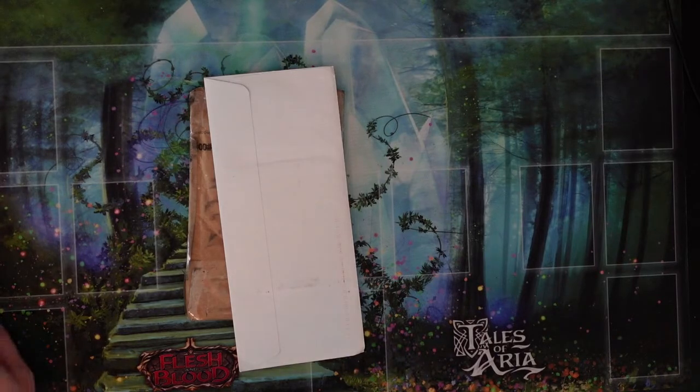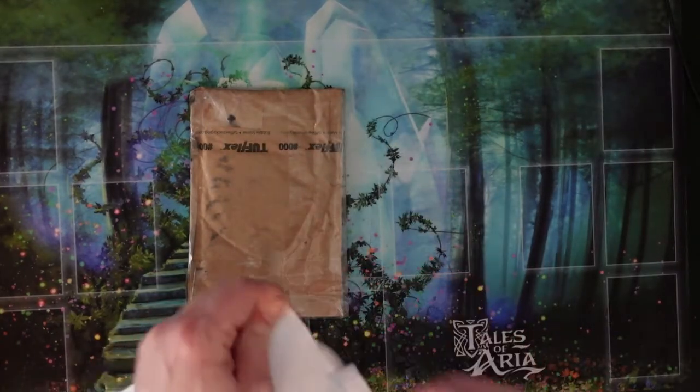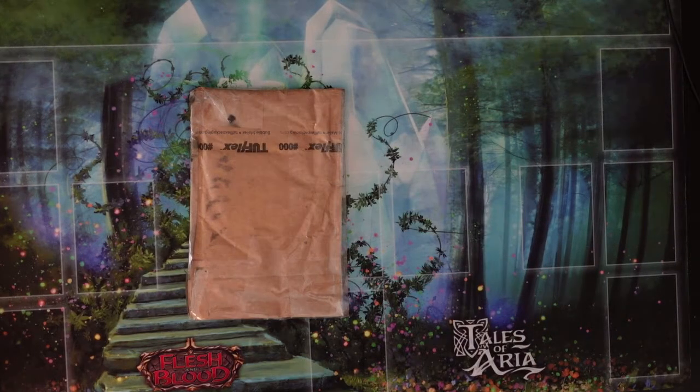This is just going to be a real quick mail day. I think both of these are spice — I know one of them is — so I'm very excited to get into it. Let's do it. Let's see what we got. Let's see how much spice we got.